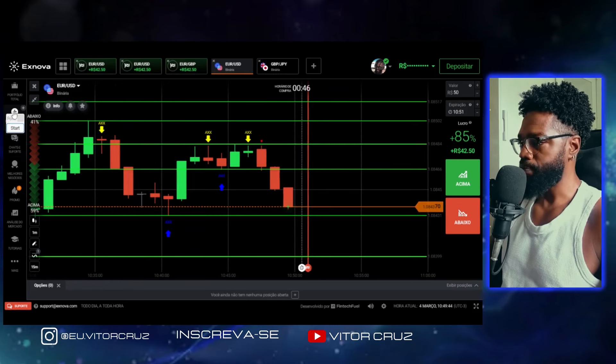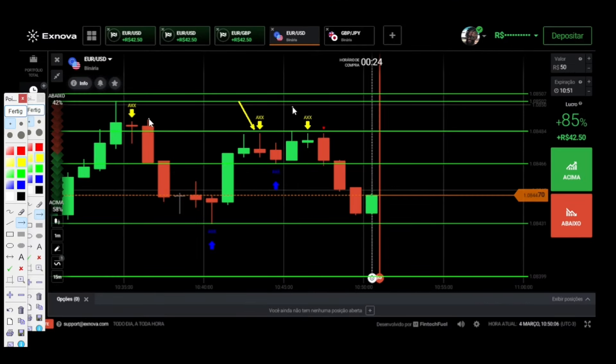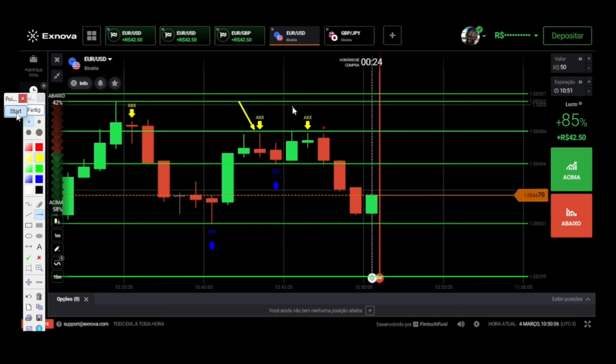E aí o que que aconteceria aqui? A gente fez a entrada nessa vela aqui. Essa vela foi um minuto, depois dois, três minutos, quatro minutos. Olha só, aqui a gente já teria uma vitória. Aqui apareceu o nosso indicador — essa daqui foi a vela de confirmação. E olha só a importância de a gente fazer a entrada pra três ou quatro minutos. A gente faria a nossa entrada aqui nessa vela, ela subiu, sendo a vela de minuto um, dois minutos, três minutos, quatro minutos — vitória pra gente. Porque a quarta vela rompeu aqui onde a gente tinha pegado. Então a gente teve mais uma vitória utilizando esse indicador.